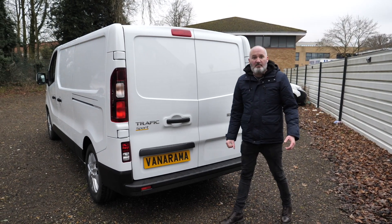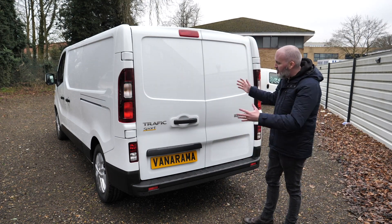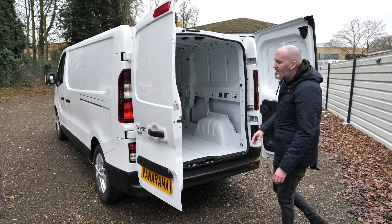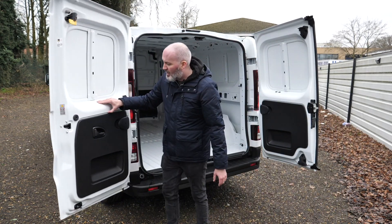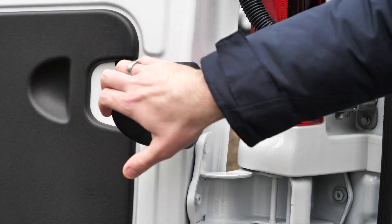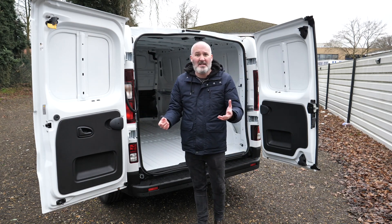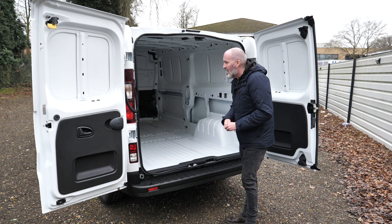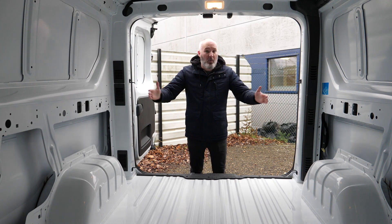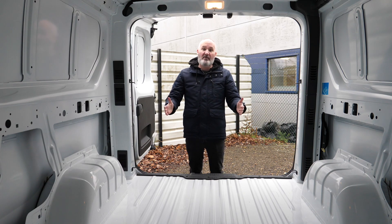The back end of the Renault Traffic Sport looks just as good as the front, with these great big light pillars on either side of the doors. These doors are a 50-50 split and they open up to the normal 90 degrees. Release that catch down there and if you disengage the slam locks, they open up to a full 180 degrees. On a lot of other vans the slam locks are just a metal catch, but on the Renault Traffic Sport they're actually black plastic handles — so you're not going to get oil over your fingers or put your hand in harm's way.